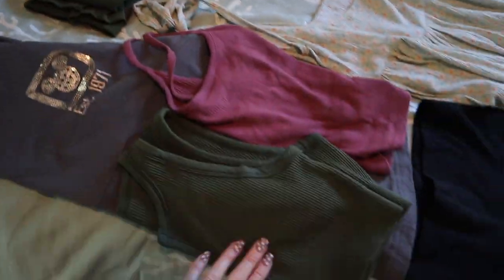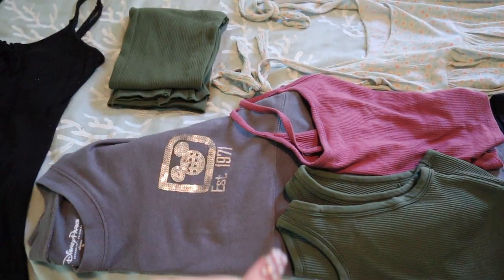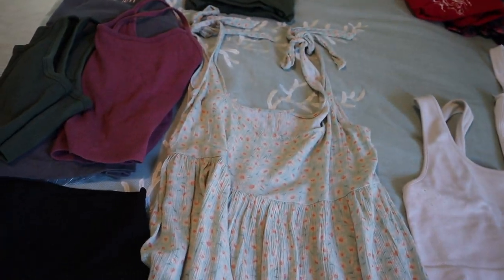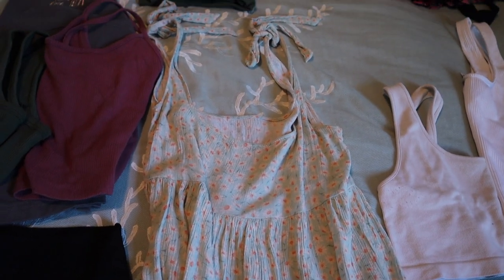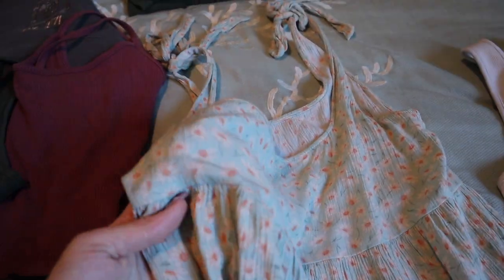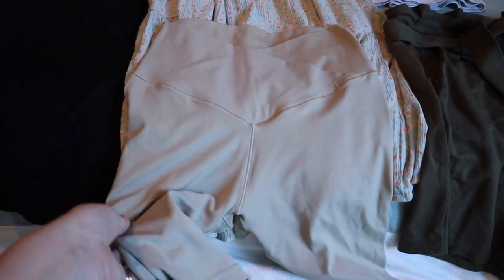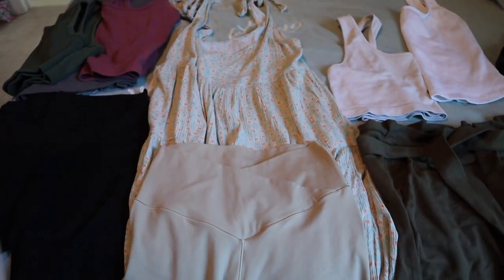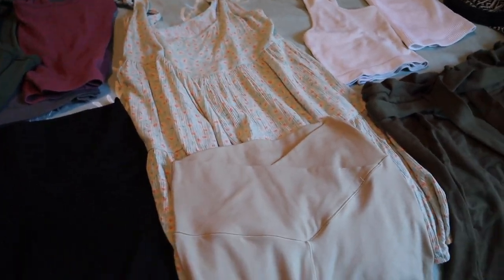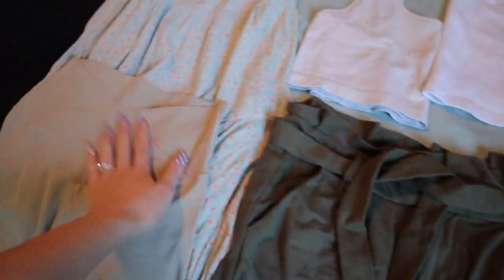I'm also putting in the matching leggings for the sports bra, in case I want to wear that outfit separate at night when it's a little cooler. Then we have our Magic Kingdom day — I want to be cute and comfy, and this dress is super comfortable and super cute. It's got these flowers on it and I'm going to put these beige shorts on underneath, just to be a little more comfortable in case the skirt flies up.